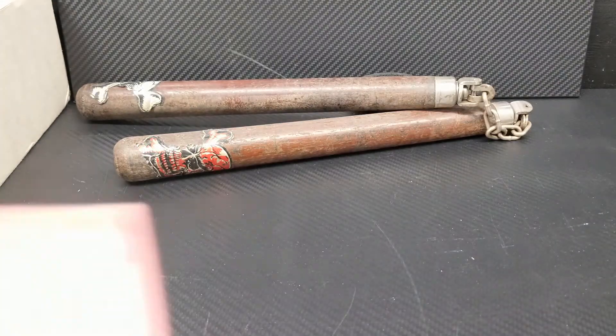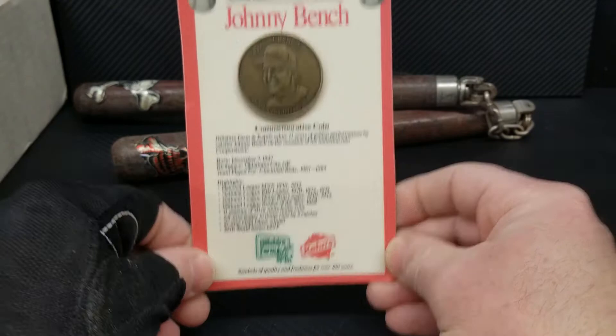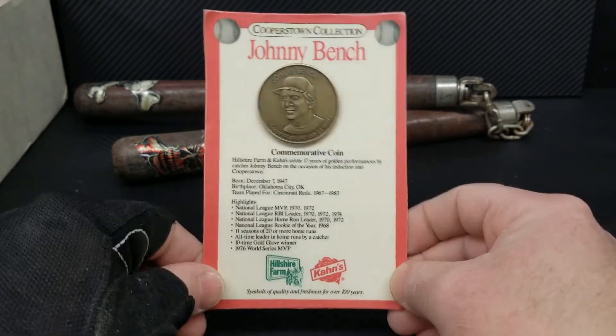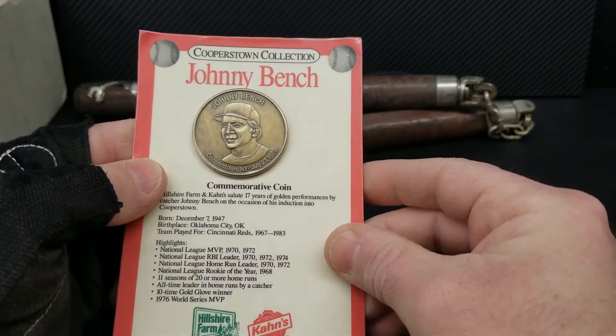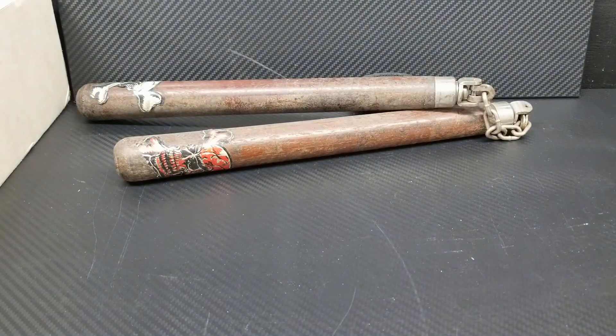Got a Johnny Bench Cooperstown coin from Hillshire Farm cons, 1989.